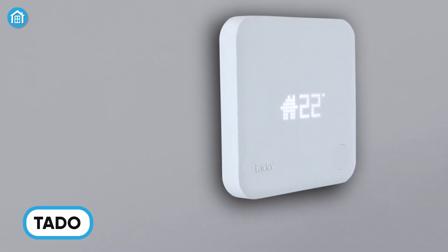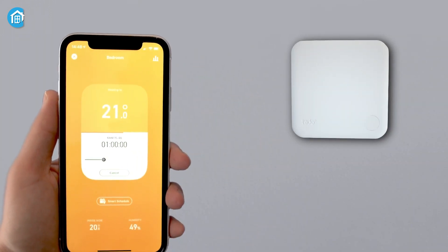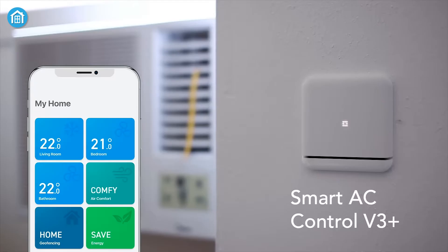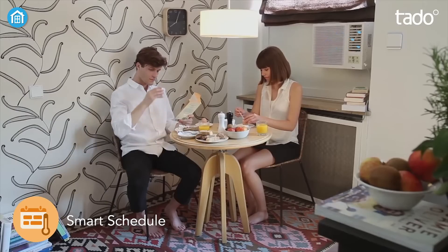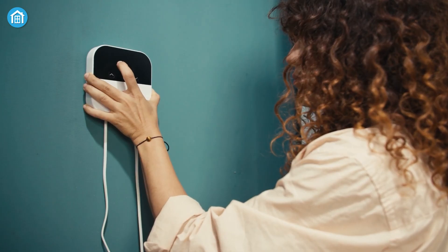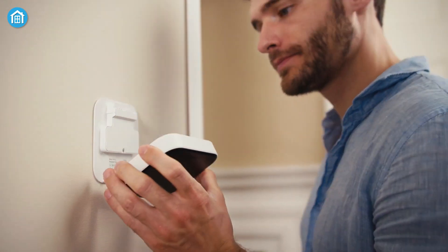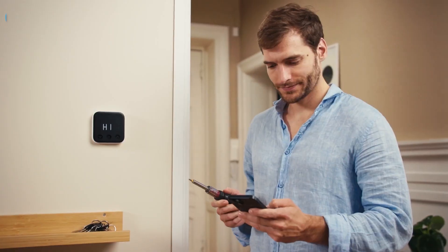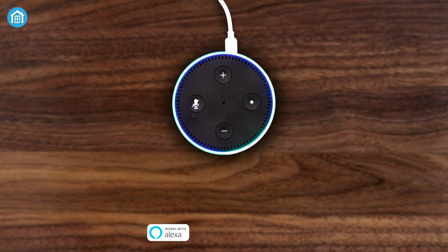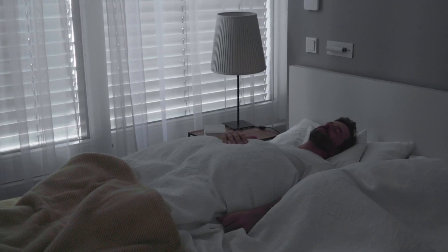Tato has carved a niche in smart home automation with its innovative approach to heating and energy management. Their lineup includes smart radiator thermostats, smart thermostats, and smart AC controls designed to reduce heating bills by up to 31%. Compatible with nearly all heating systems — wired, wireless, underfloor, or central heating — Tato products are simple to install with the help of an in-app wizard. Remote control via the Tato app and voice commands through Alexa, Google Assistant, or Apple HomeKit make managing your home's climate effortless.